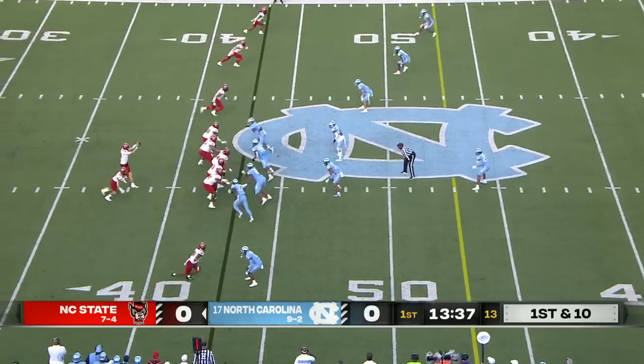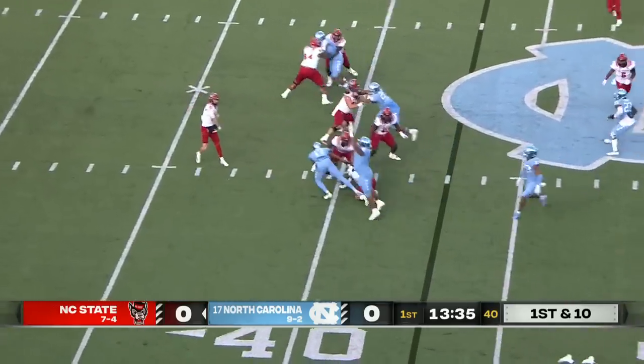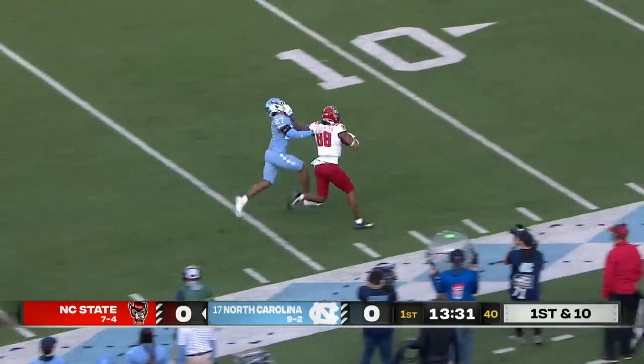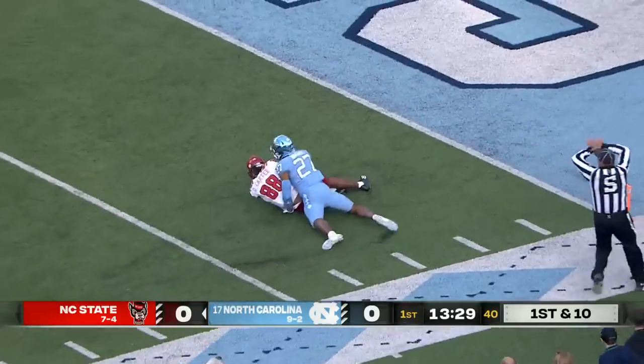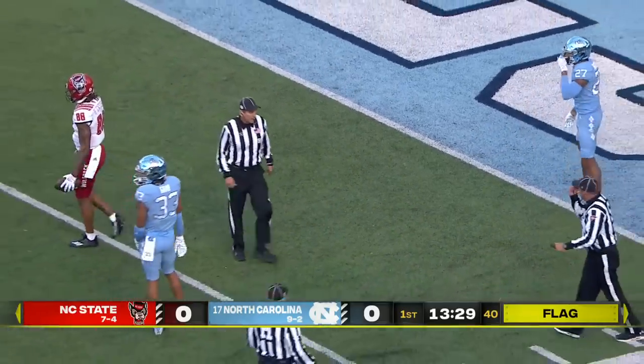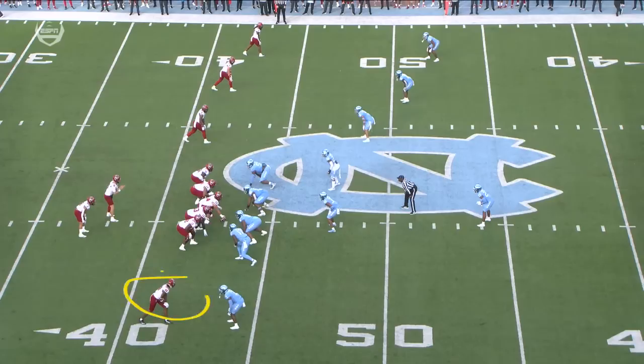Ben Finley actually played in Chapel Hill for NC State two years ago, threw a touchdown pass in that game. And wide open is Devin Carter down the sideline, stiff-arming the defender, and dragged down inside the five by Geo Biggers, and there's a penalty flag down because of that tackle. Great to have him back.